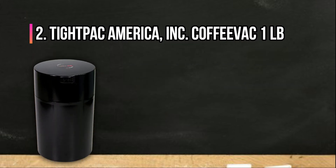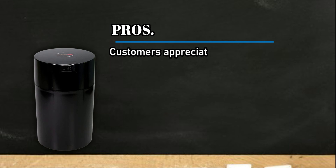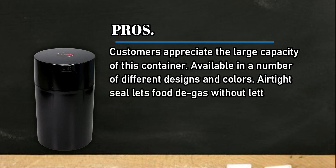At number 2, TypePak America Incorporated Coffee Vac 1 Pound. Pros: customers appreciate the large capacity of this container. It is available in a number of different designs and colors, and the airtight seal lets food degas without letting oxygen get to the beans.